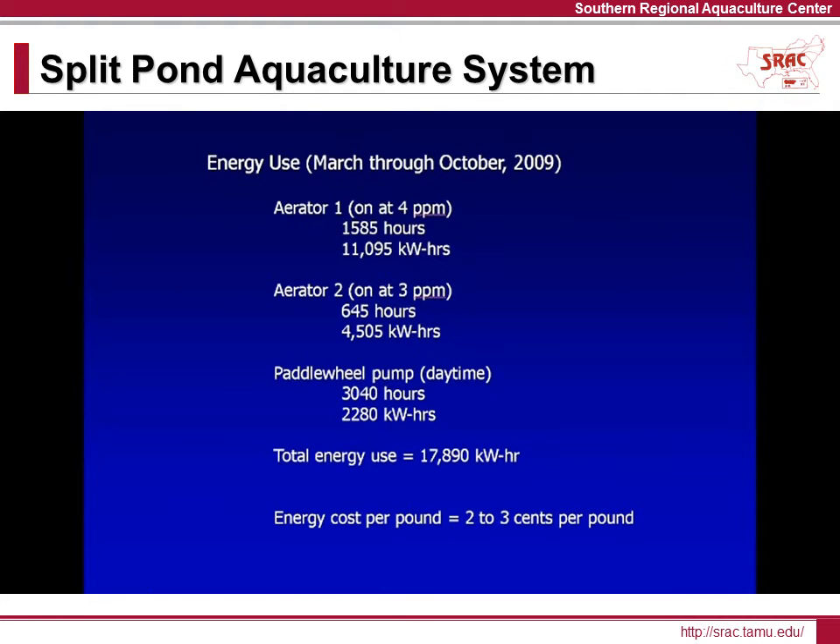Research indicates that by using this energy management approach, it is possible to limit the energy cost to 2 or 3 cents per pound of fish produced.